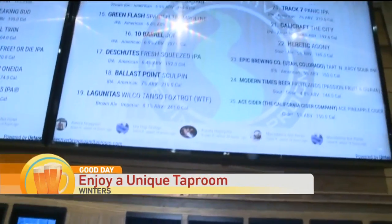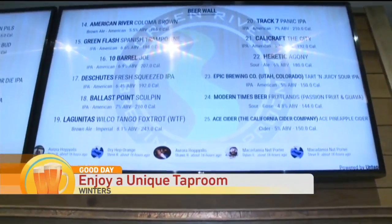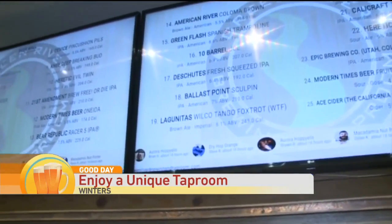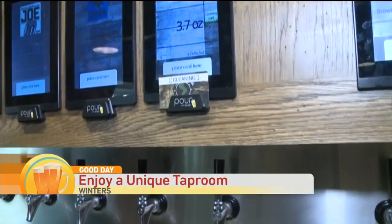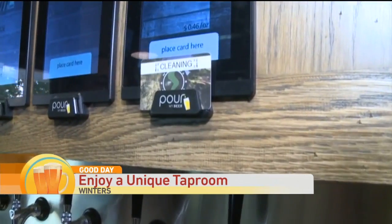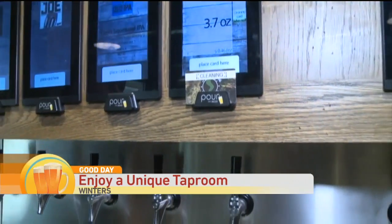How much money can you put on that card? You just come in and put 20 bucks on it or something? Absolutely. How it works is it gives you two servings of beer before your card gets reloaded, so anyone can come through here and pour themselves up to 32 ounces, and then we can reload their card for them.